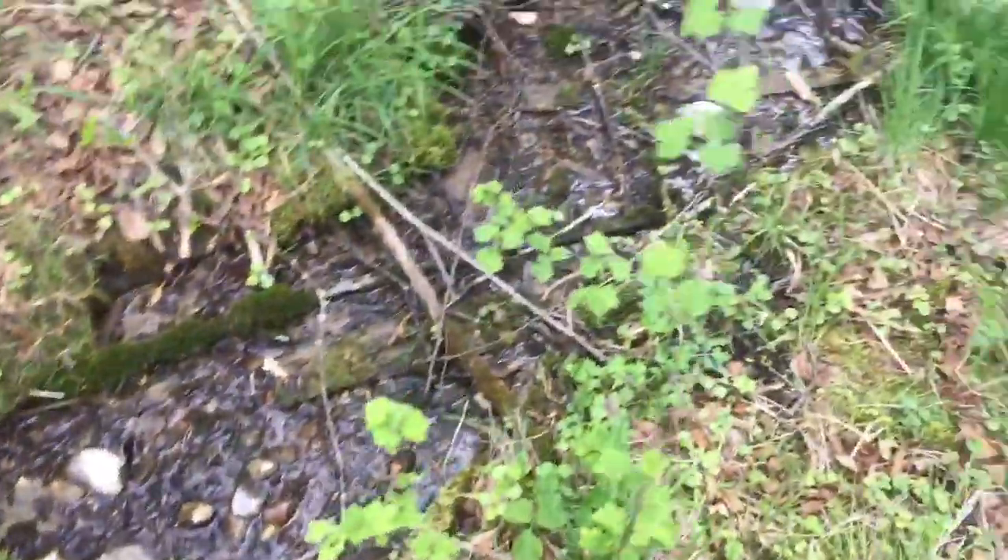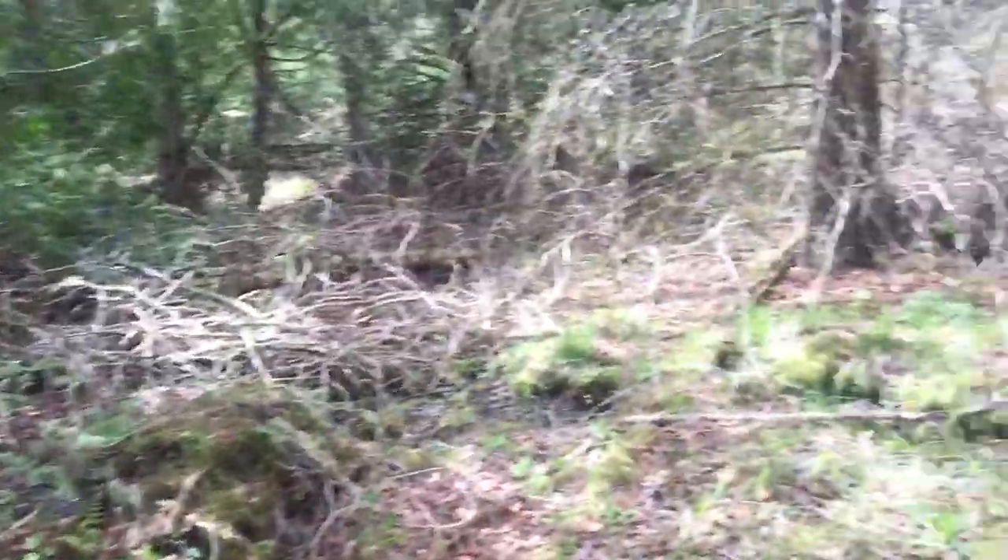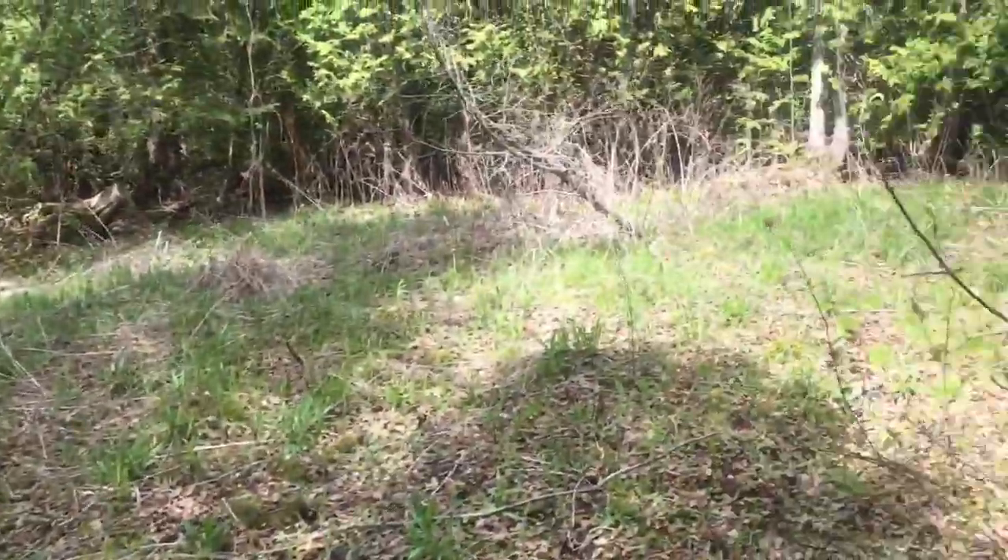And that runs down into there. Isn't that neat, what you find when you're just kind of walking through the woods.